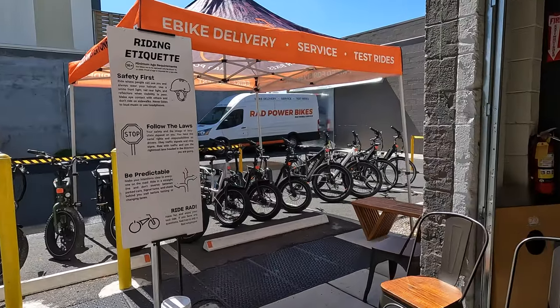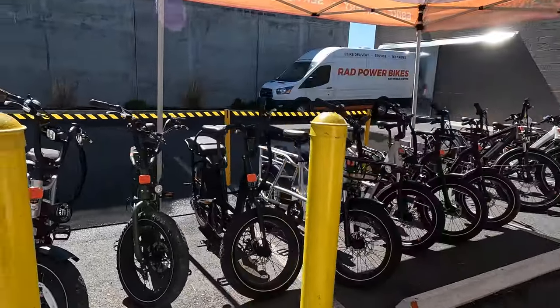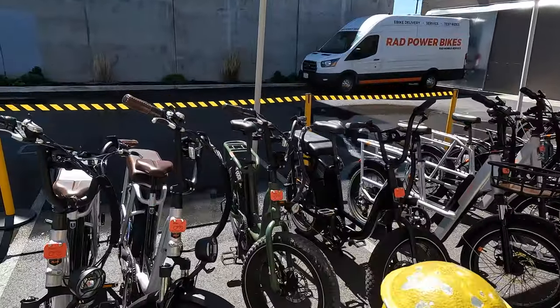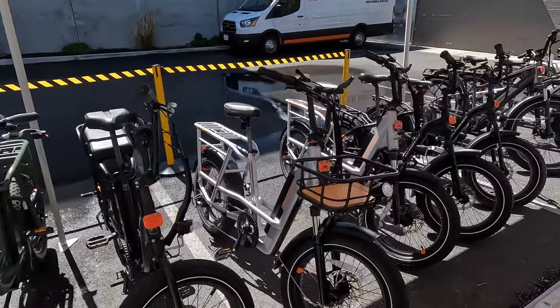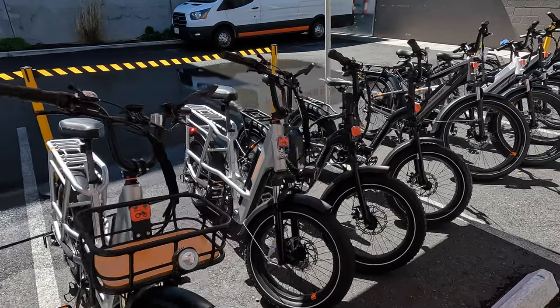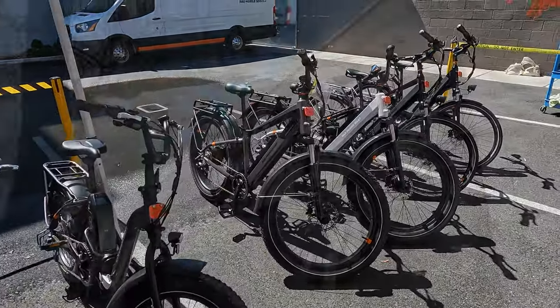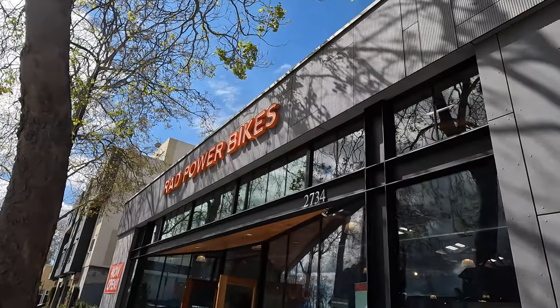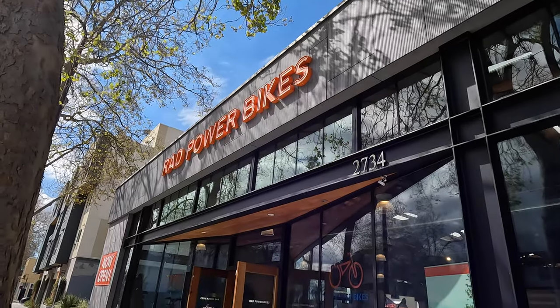Outside they have a whole bunch of bikes for you to test out. If you live in the area, stop by the Rad Power Bike store - I think you'd be quite happy to try some of the bikes they have available. They're very helpful there, I had a good time. Thank you again to Rad Power Bikes, and thank you to Manny and Carl for helping us out.